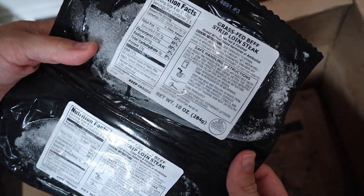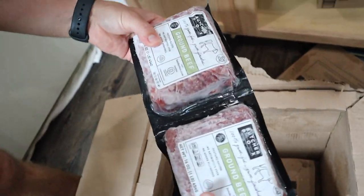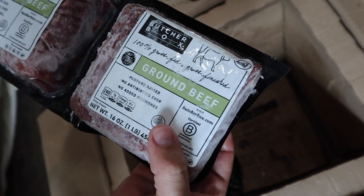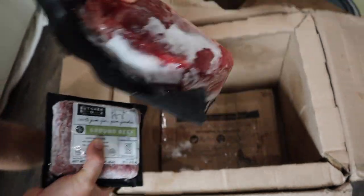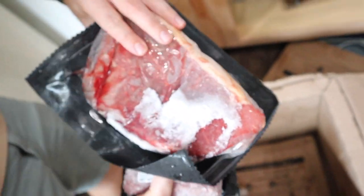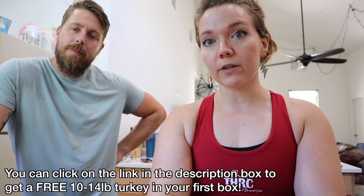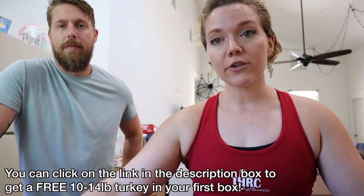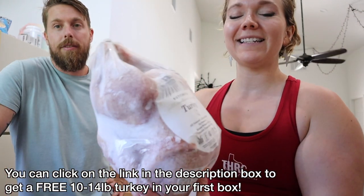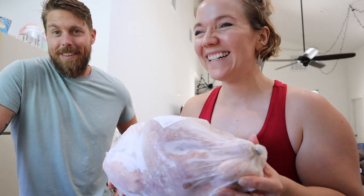Whenever ButcherBox reached out to us about this partnership, it couldn't be more perfect because, one, we're in the house finally, and two, he's been wanting to cook more. Of course he wants to cook meat, so this is his realm. We actually went out this week and looked at grills, and so now he's going to buy a grill. Now we have high-quality delicious meat to cook on that grill. We have an affiliate link — it will be in the description box. Whenever you use our link from today through November 16th, you actually get a free 10 to 14-pound turkey in your first box.